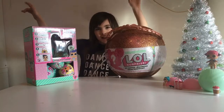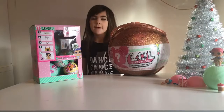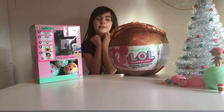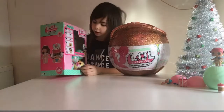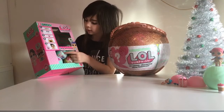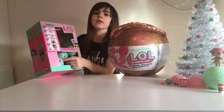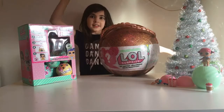Hey guys and welcome back to our channel! As you know I'm from the Tipton family. For my birthday I've got this massive LOL ball and these LOLs. I've got little sisters, big sisters and little cats. This is series 3, these are series 2 and these are series 2. All of the babies are series 2, only these are series 2. Let's get started!